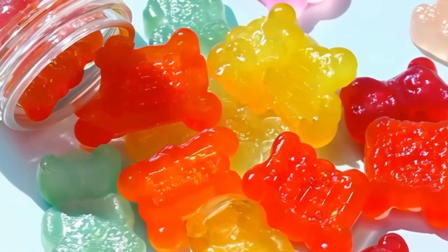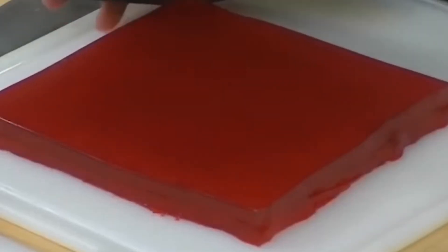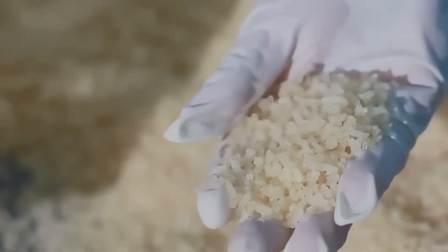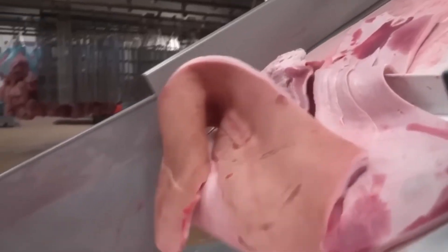Have you ever wondered what makes your favorite dessert so delightfully smooth and bouncy? Gelatin is the magic ingredient behind these treats, but its production process remains a mystery to many. How is this versatile substance created on a massive industrial scale? In this video, we will uncover the fascinating and often overlooked journey of gelatin manufacturing.